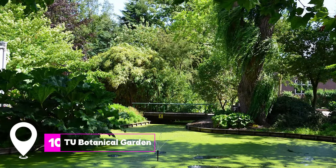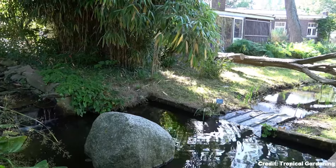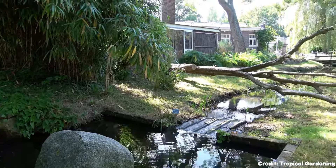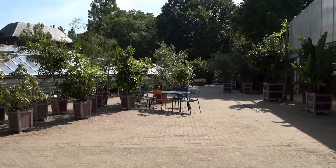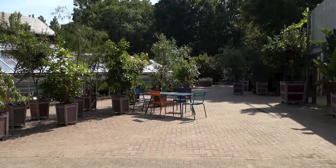At number ten, we have the TU Botanical Garden. Nestled in the grounds of the Technical University of Delft, the garden is a haven for nature lovers, showcasing a mesmerizing array of tropical and subtropical plants, herbs, and several greenhouses.